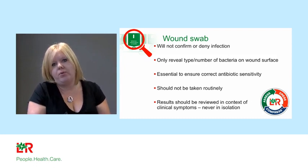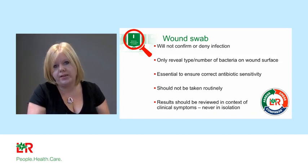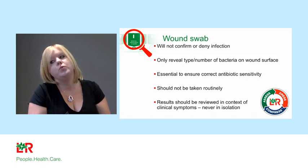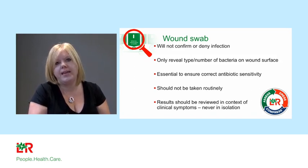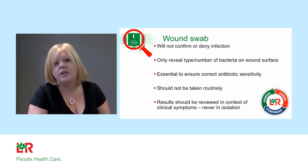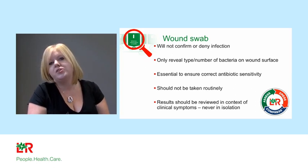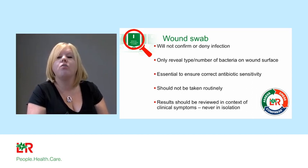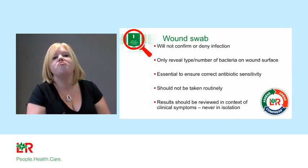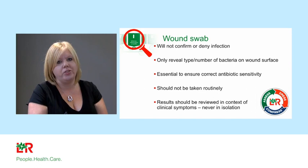Wound swabs should not be taken routinely in chronic wound management. What happens in practice is that wound swab results are seen in isolation — the GP sees a positive swab, sees a chronic wound on their records, and sends out a prescription for flucloxacillin. But was that really required? The community nurse was treating it extremely well with topical therapies only. Her only mistake was taking the wound swab in the first place. Wound swabs should only be taken when considering antibiotics, for MRSA screening, or prior to skin grafting.